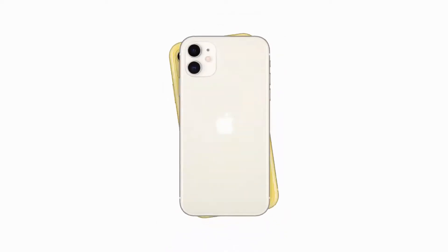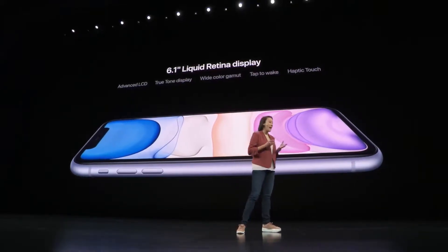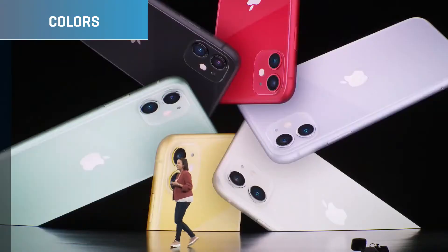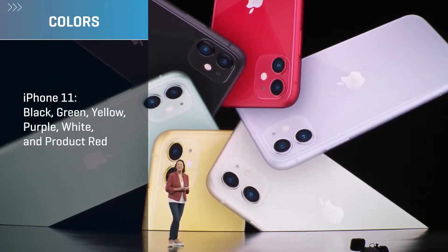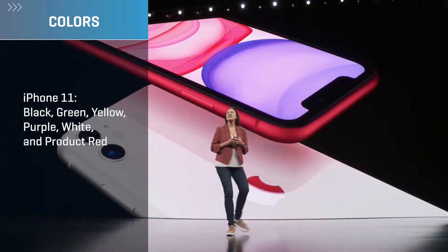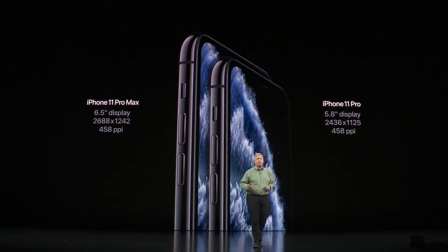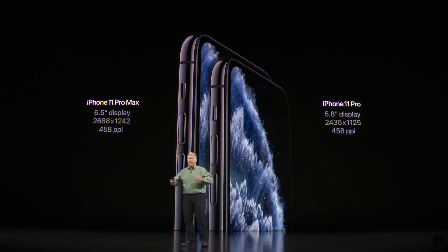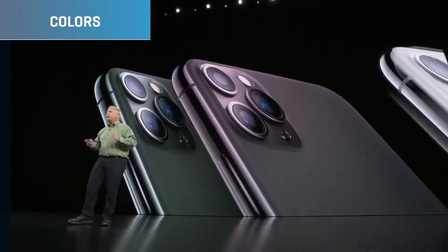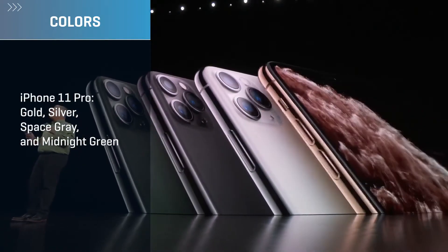Another big difference is the available sizes and colors. The iPhone 11 comes in one size with a 6.1-inch display, and it comes in six colors: black, green, yellow, purple, white, and Product Red, which is available right from day one. The iPhone 11 Pro comes in two sizes — a smaller one at 5.8 inches, and the iPhone 11 Pro Max at 6.5 inches — and it comes in four colors: gold, space gray, silver, and midnight green.